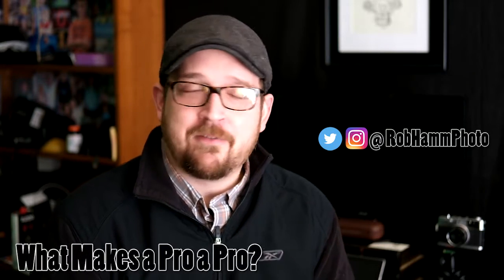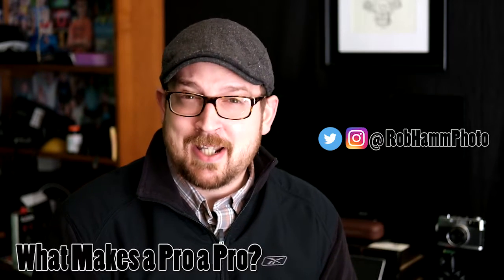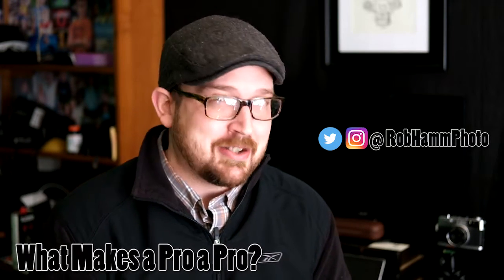Hey friends out there in YouTube land, or however else you found me today, I'm Robert Hamm with Robert Hamm Photography and I'd like to welcome you to the channel. Today we're going to be talking about what makes a professional photographer a professional photographer. And that's going to get a lot of people's feathers ruffled just a little bit.